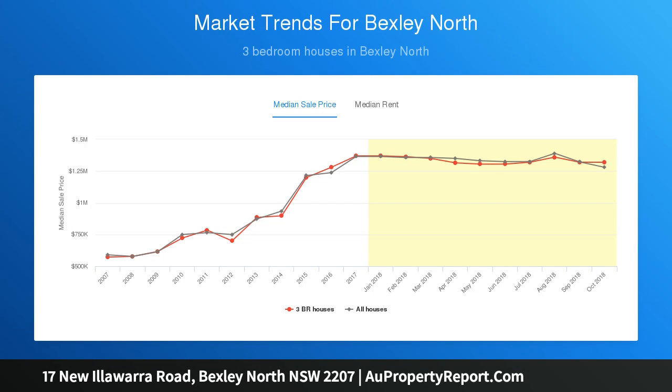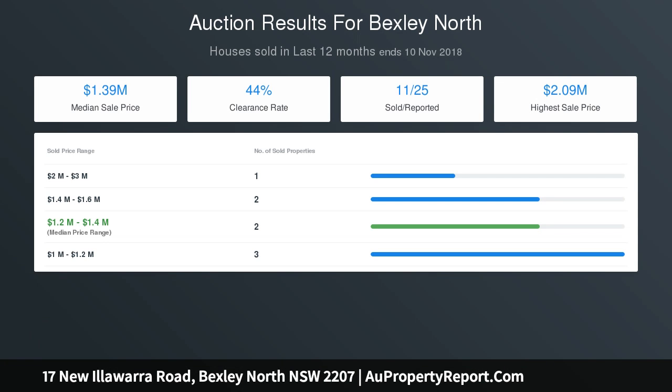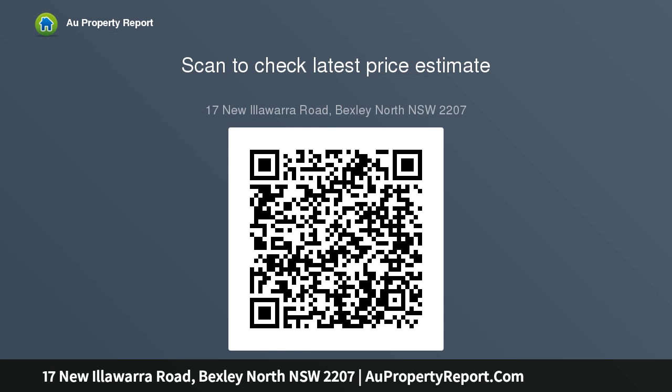Additional features include an L-shaped open-plan family and dining room, a pristine modern kitchen with granite stone benchtops and gas appliances, a main modern bathroom with corner spa bath, plus internal laundry. There is internal access to a double walk-up garage with auto door and storage, a landscaped paved rear yard with large pergola, and the home is conveniently located close to transport, schools, parks, and shopping districts.